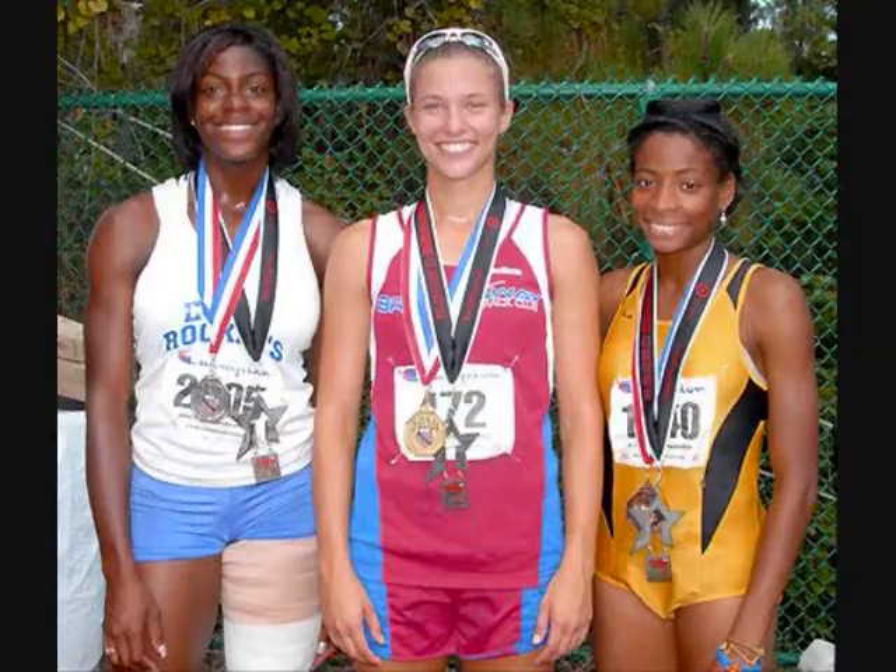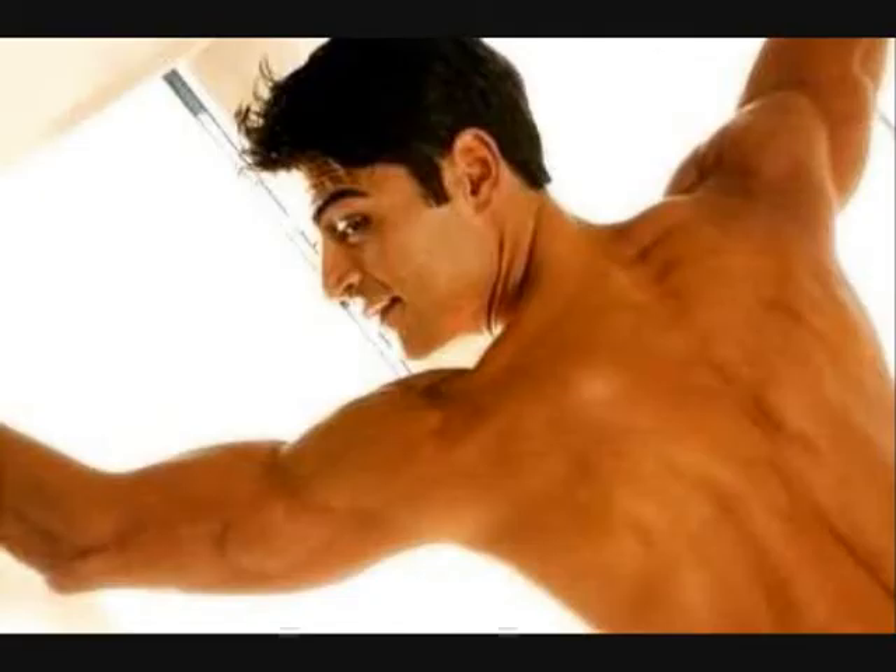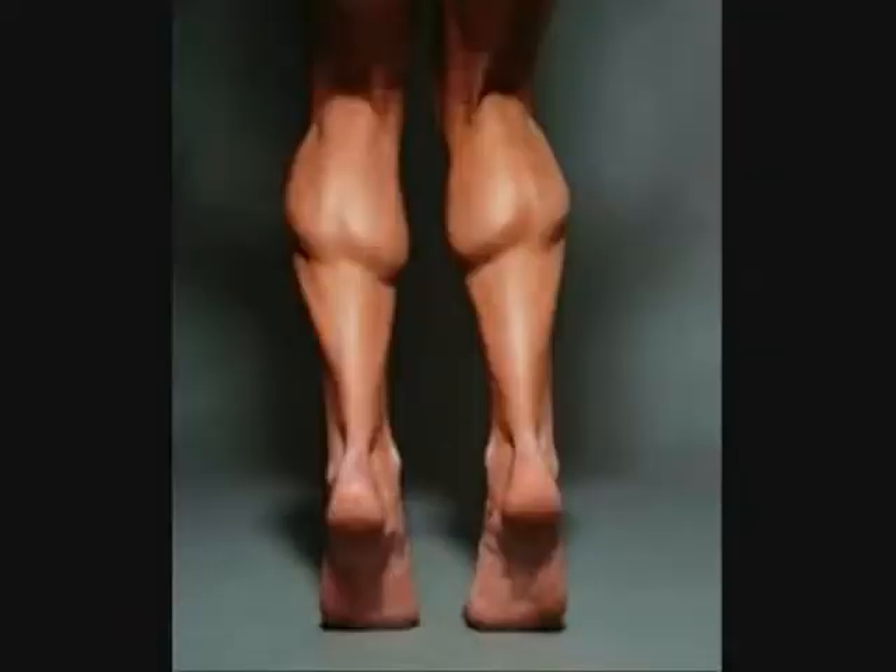To be a successful sprinter, there are three main areas of the body that are required to be in peak shape. Those are the upper body, the abdominal area, and of course the legs.